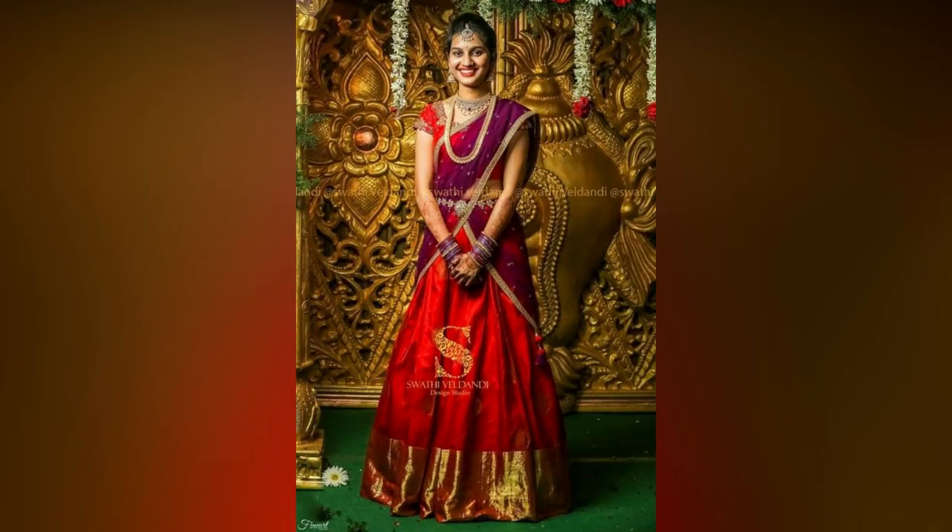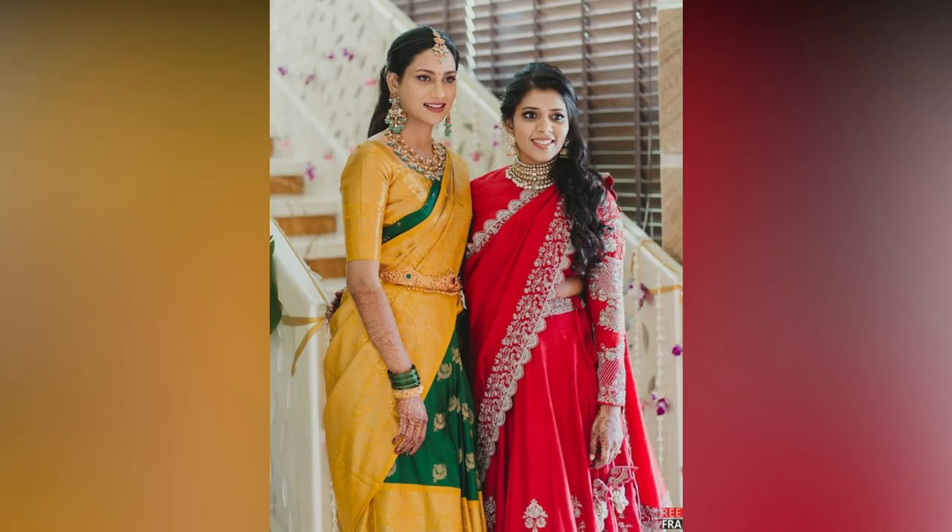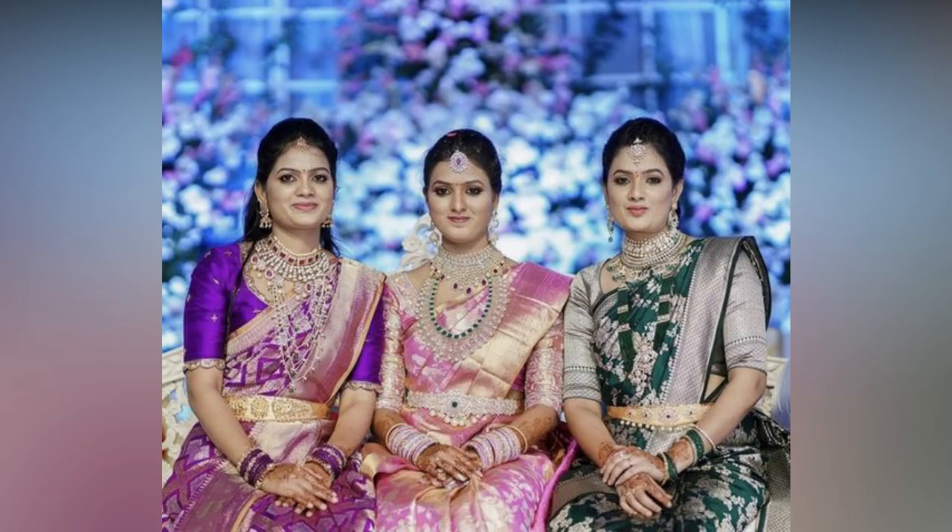Regardless of the culture surrounding the wedding, an essential duty of a bridesmaid is to support the bride-to-be in any way they can. Taking care of the bride and checking on her throughout the wedding week is a pivotal duty of an Indian bridesmaid.